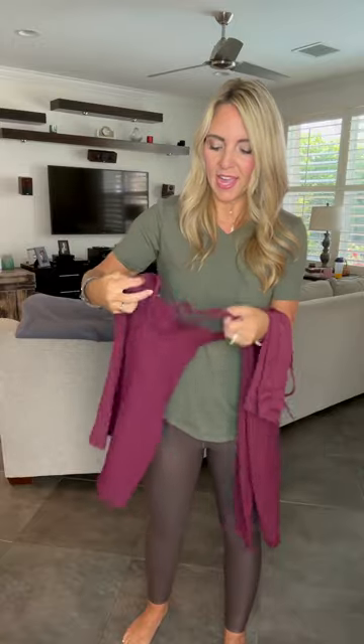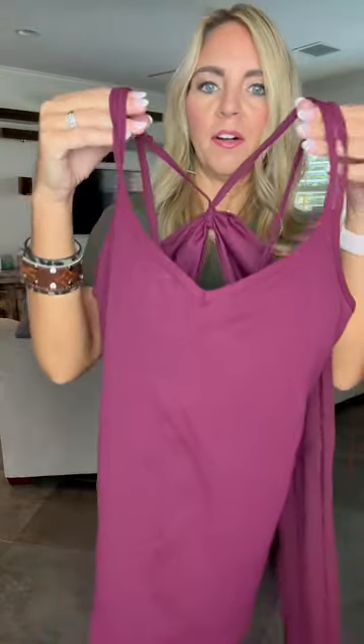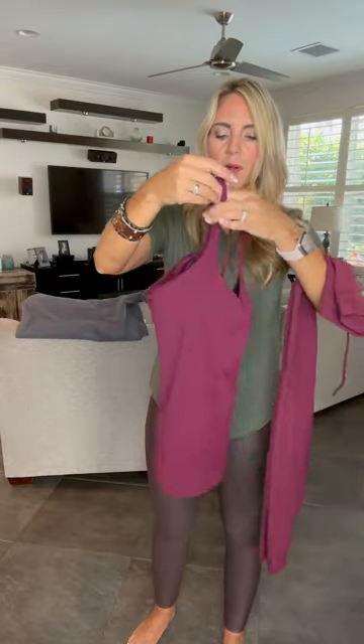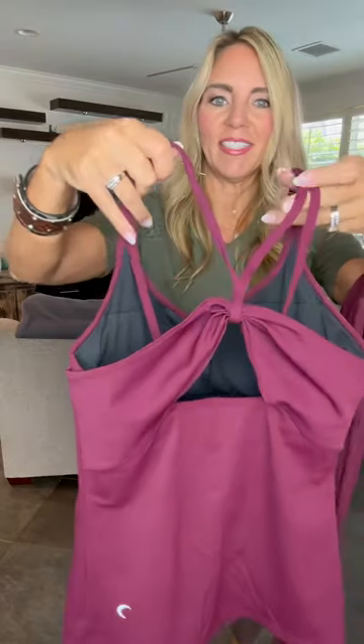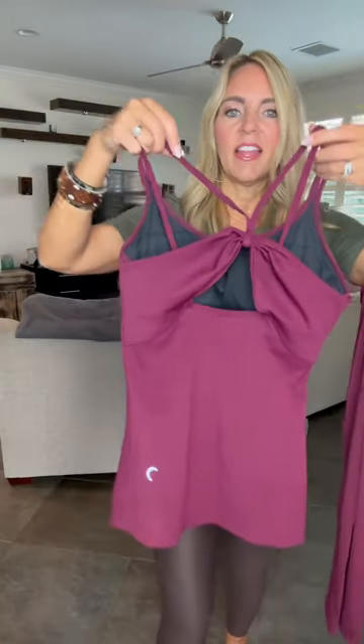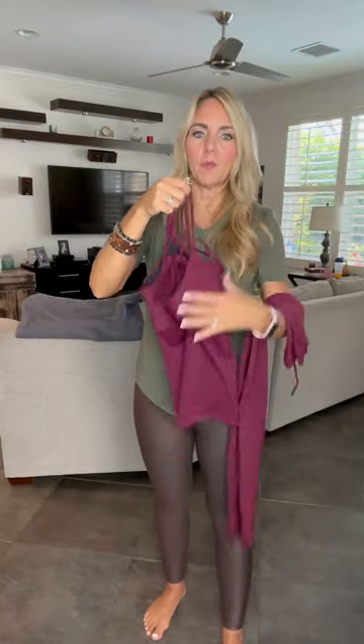The drawstring Lux are one of my favorite pairs of leggings. In my hand I also have our Party in the Back Tank — same soft feel. These are the Pinot color in both the leggings and the tank. Our Party in the Back Tank — look how fun the back of it is! It comes in Pinot, black, and white. Some of them are sold out but they will come back in stock — you can always get on my waitlist.